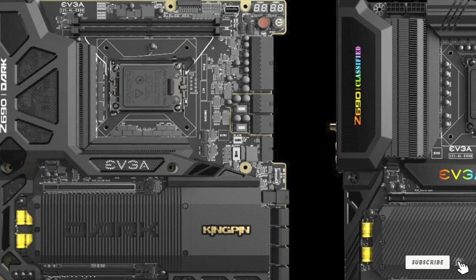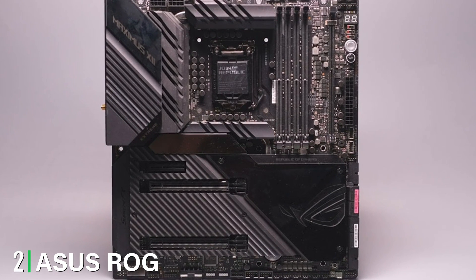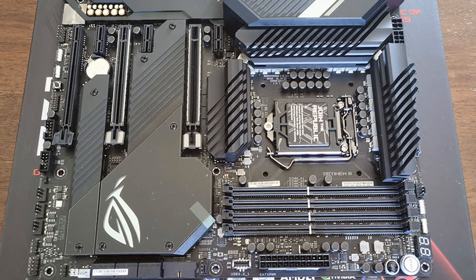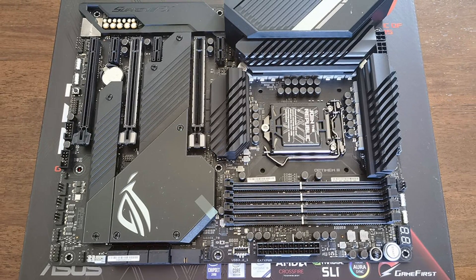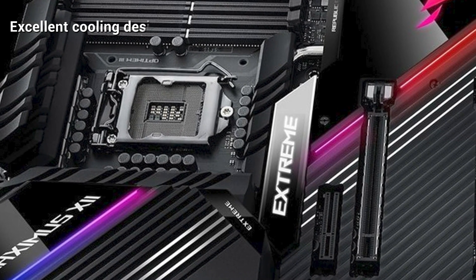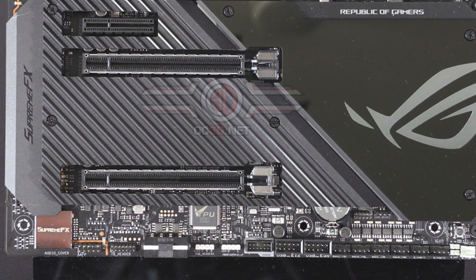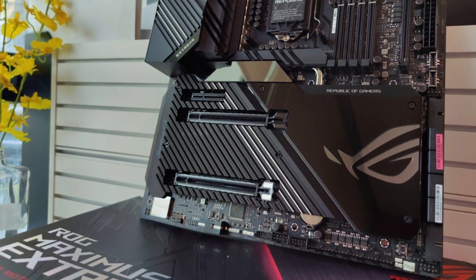Moving on to number two, the ASUS ROG Maximus XII Extreme. You don't need a top-of-the-line CPU to have excellent graphics in your games — even the Z490, which is more affordable and accessible than the latest CPU releases, can still deliver amazing high-quality images and flawless gaming performance, especially if paired with a superior motherboard. One thing ASUS highlights about the ROG Maximus XII Extreme is its compatibility with high-quality water cooling setups — if heat management concerns you, this board can help mitigate that.